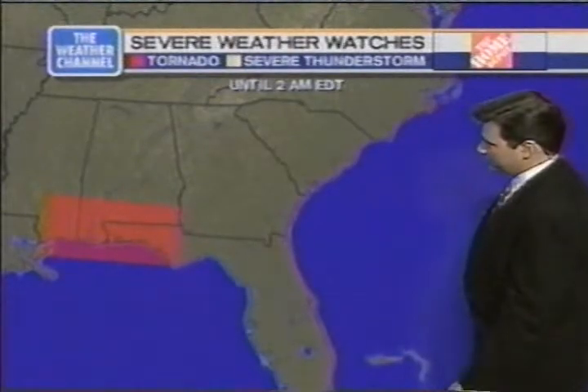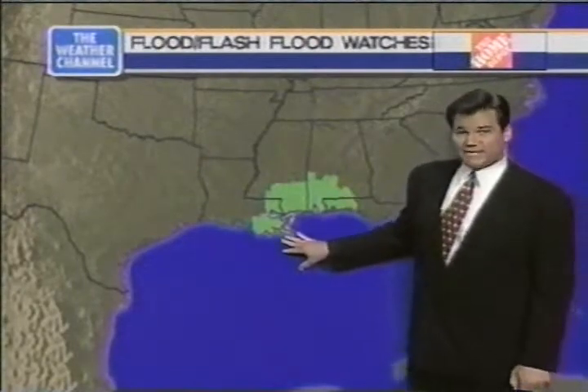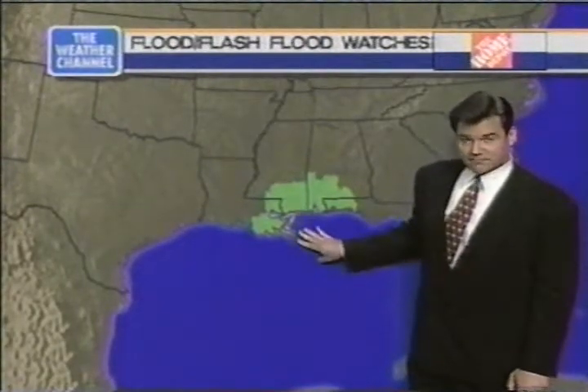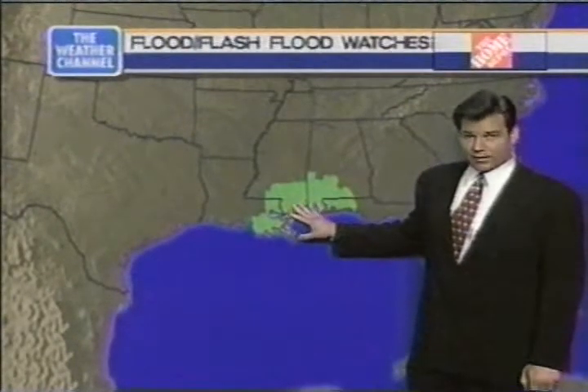A tornado watch means tornadoes are possible in and close to this watch area — the Panhandle of Florida, bits of Mississippi, also portions of Alabama as well. In addition to that, we could see some incredible rains, possibly in the 10 to 15-inch range over the next few days as the system makes slow progress along the coast. That would be very devastating in this area.